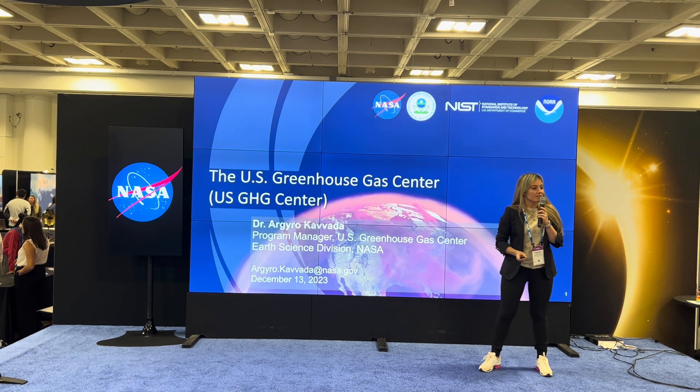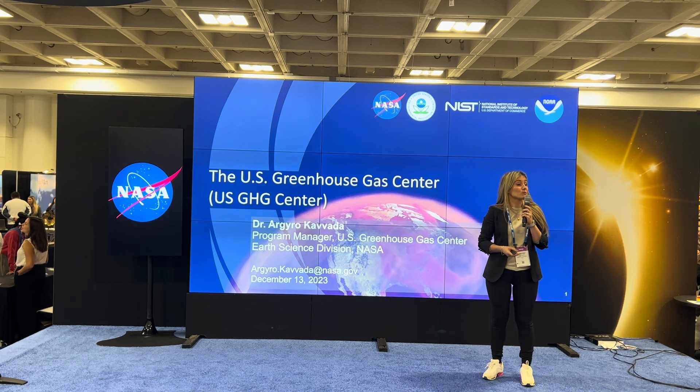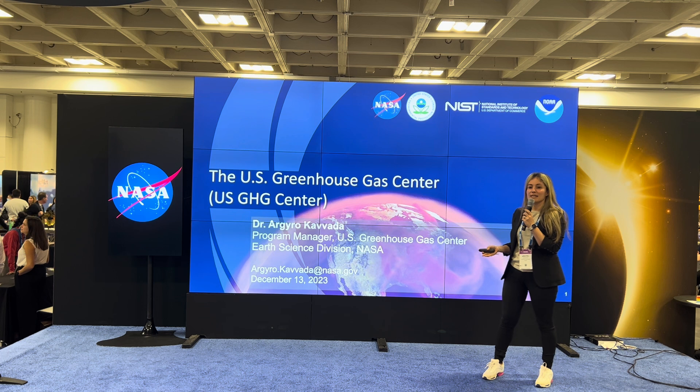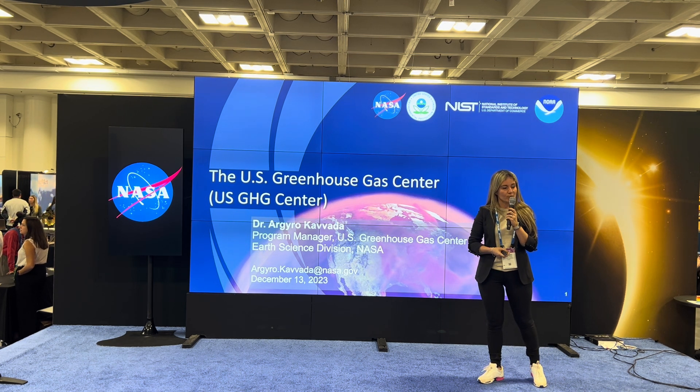Hello, everyone. My name is Archie Cavada. I'm with NASA and I'm the program manager for the U.S. Greenhouse Gas Center. I'm really excited to talk to you about this new multi-agency effort that has recently launched.